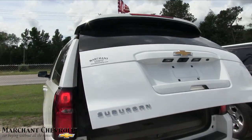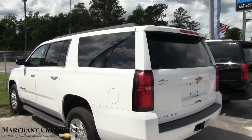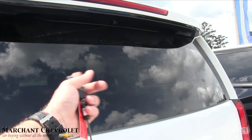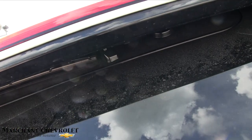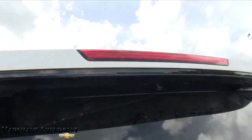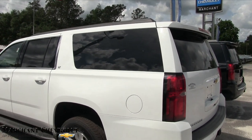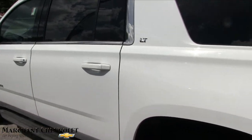You may ask yourself where the rear wiper is for this window — it does have one. It's right up top. I found that out a couple weeks ago. There's a rear wiper right up there that extracts out and hits the window. It's nice how they keep it flush and hidden. Chevy definitely thinks of all the little things.